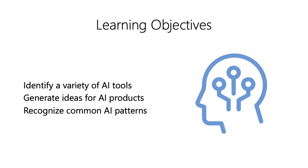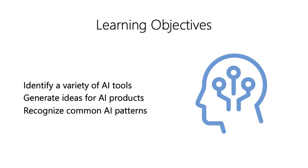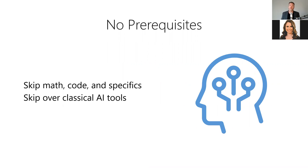By the end of this presentation, you should be able to identify a wide variety of modern data-driven AI tools, which will help you generate ideas for how to quickly and easily add AI automation into your own products and services. You'll also learn how to recognize common AI problem-solution patterns to identify what is technically feasible. We're going to keep things simple and applicable to a general audience, skipping the math, code, and vendor specifics, as well as classic AI tools like heuristic search, dynamic programming, and expert systems.